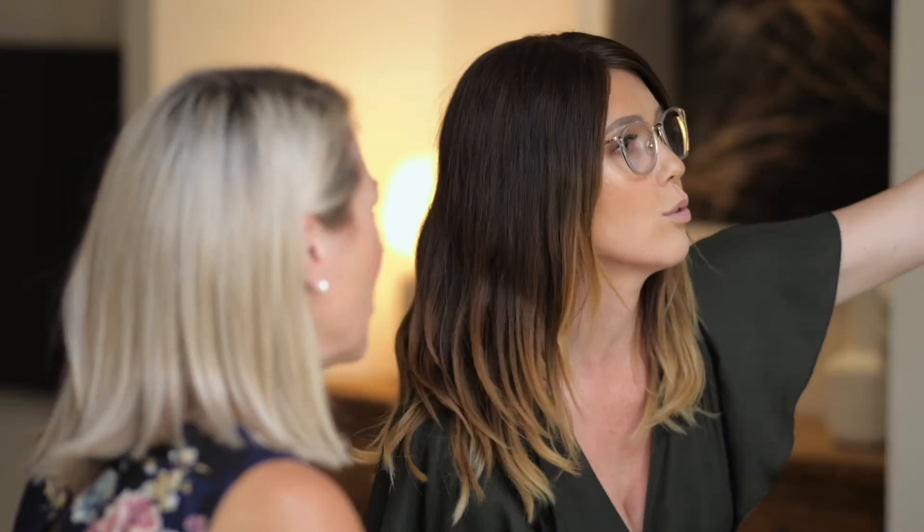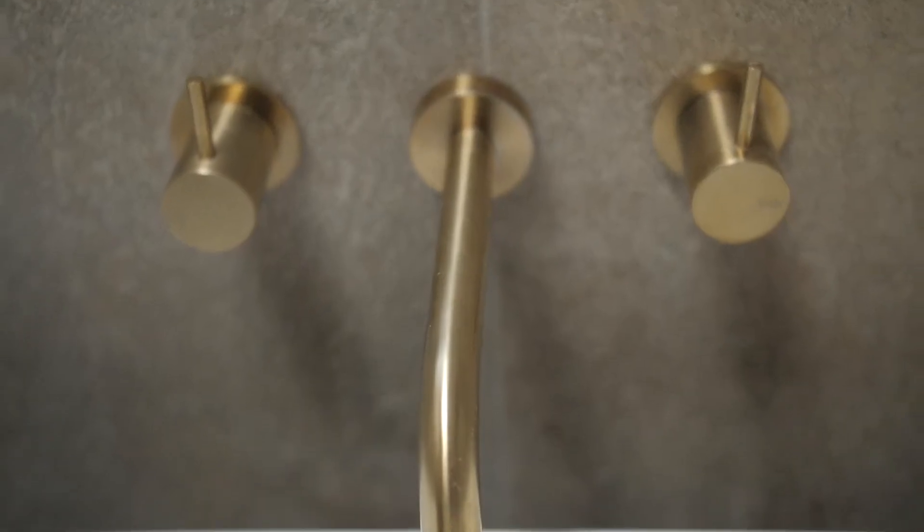Now it does look expensive — is there a lot of upgrades included in this? The great thing about Vantage is they have a really good standard range. Like this beautiful timber joinery, that's all in their standard. So it was just some of the small details like the gold tapware that I upgraded. It wasn't a huge amount of upgrades at all.